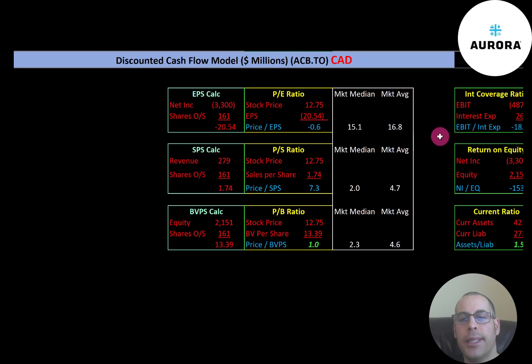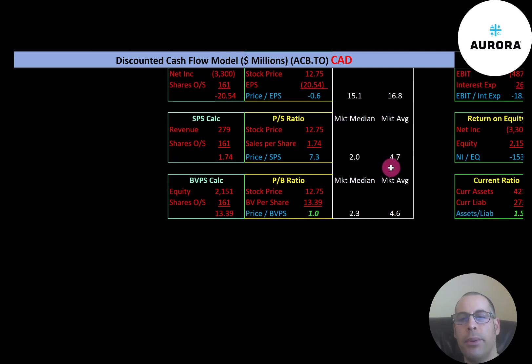The average PE in the market is 16.8 and the median is 15.1. PE is stock price over earnings per share; earnings per share is net income over shares outstanding. Since they have negative net income, they have a negative PE so we can't look at that ratio. The average price-to-sales is 4.7 and the median is 2.0. Price-to-sales is stock price over sales per share, which is revenue over shares outstanding.